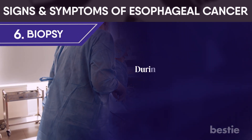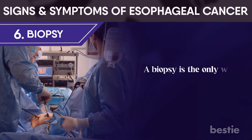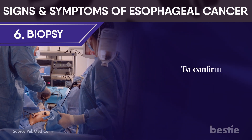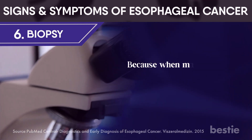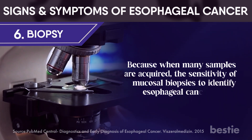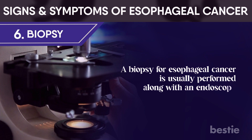Biopsy: during a biopsy, the doctor removes a small piece of tissue from the area where cancer appears. A biopsy is the only way to determine whether or not you have cancer. To confirm the endoscopist's diagnosis, areas can undergo targeted biopsies. The sensitivity of mucosal biopsies to identify esophageal cancer is 96% when many samples are required. A biopsy for esophageal cancer is usually performed along with an endoscopy.